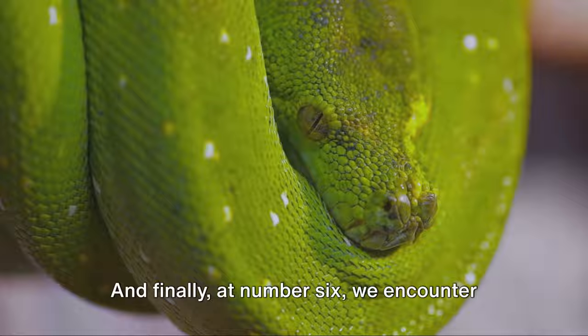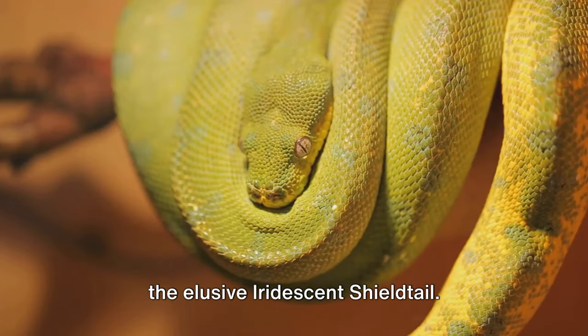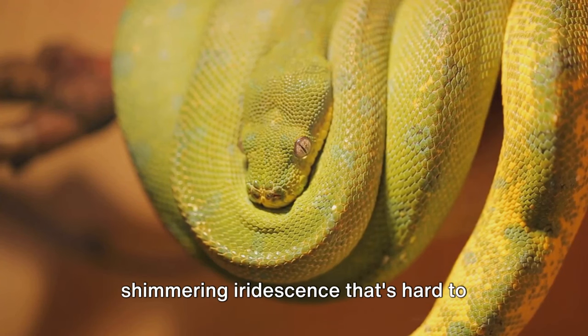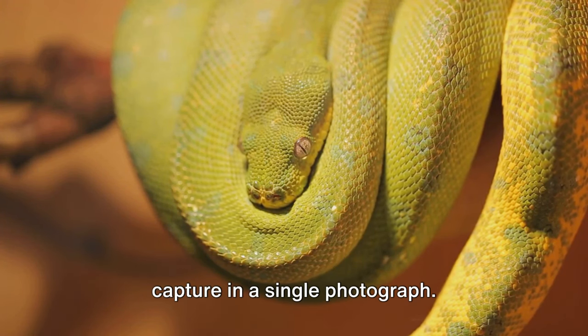At number 6, we encounter the elusive, iridescent Shield Tail. Its beauty is unparalleled, with a shimmering iridescence that's hard to capture in a single photograph.